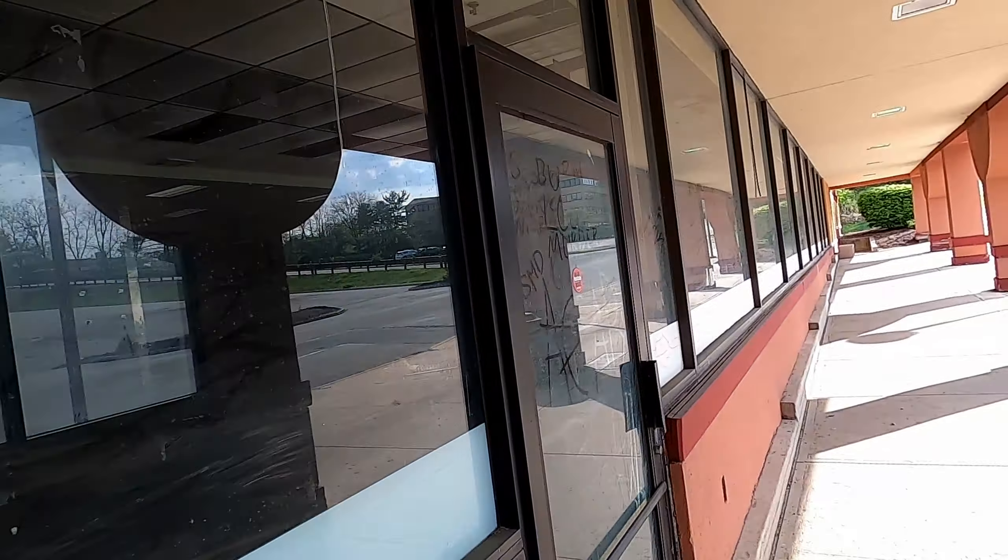Very grimy here. I'm not sure why this was closed or how long it's been closed, but it doesn't look like much is going on right here. Look at these cool cement benches — doesn't look too comfortable to me. This door is completely smashed. It's like this place is getting some vandalism going on here.